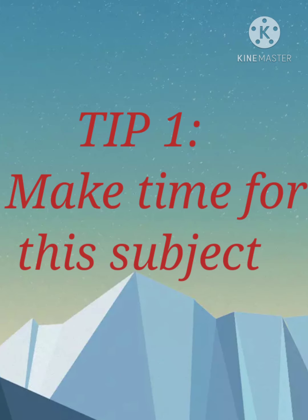First tip: make time for your math subject each day. Let's do this subject for 1 hour. You can practice this too.